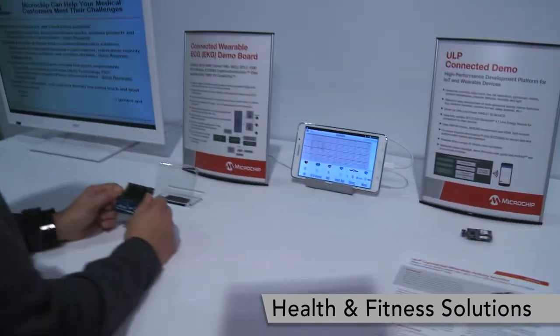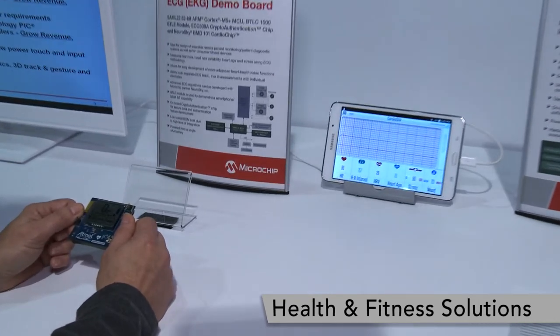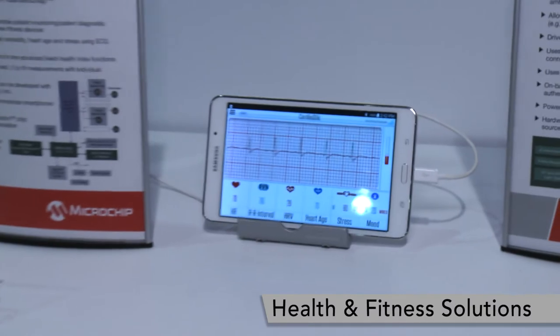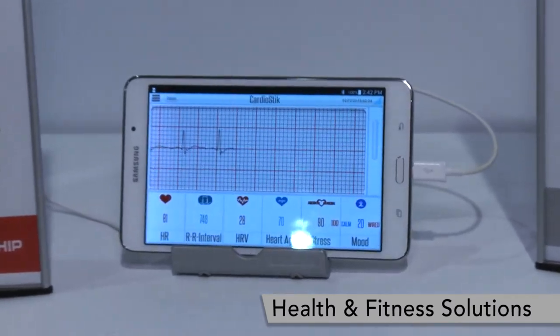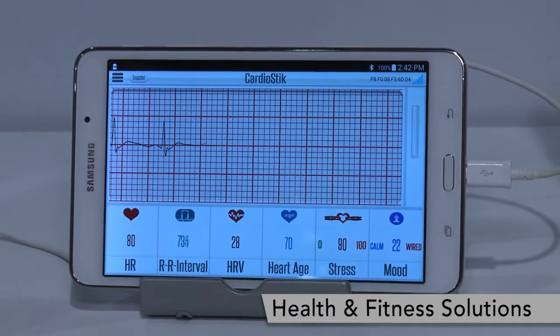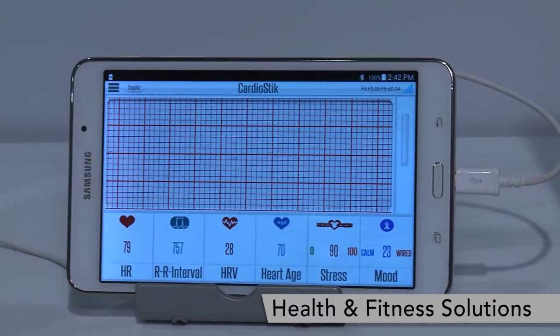One of the demos here we're showing is our new connected wearable ECG demo board, used for portable and wearable ECG applications and different ways to measure heart rate and get heart diagnostics in areas like sports medicine or in ambulatory instances in the hospital and other uses.